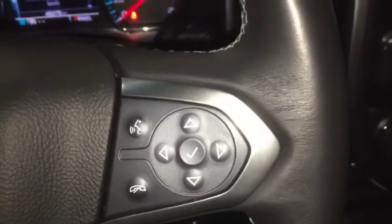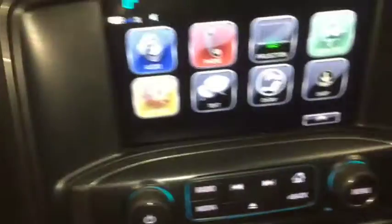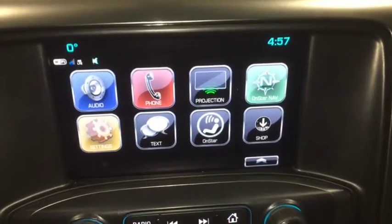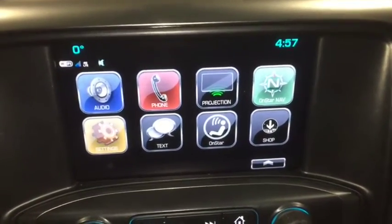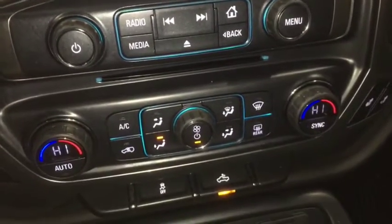Bluetooth ready, phone and media, hands-free steering wheel controls, remote start, AM, FM and Sirius XM radio, OnStar, navigation, backup camera, and dual zone climate control.